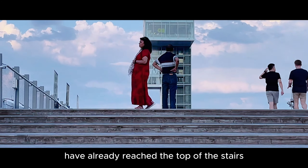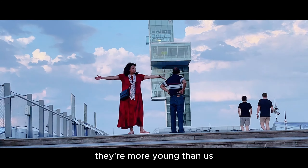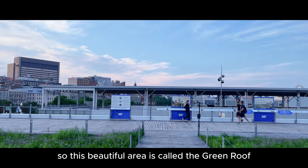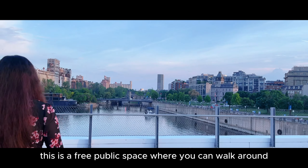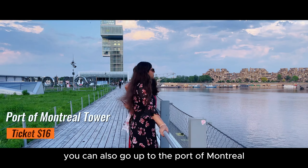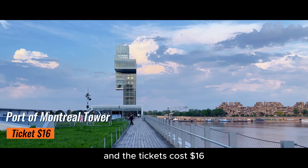Mom and dad have already reached the top of the stairs and are waiting for us — they're more energetic than us and enjoying more than us too. This beautiful area is called the Green Roof. It's a free public space where you can walk around, sit and just enjoy the views of the river. You can also go up to the Port of Montreal Tower for more panoramic views, and tickets cost $16.